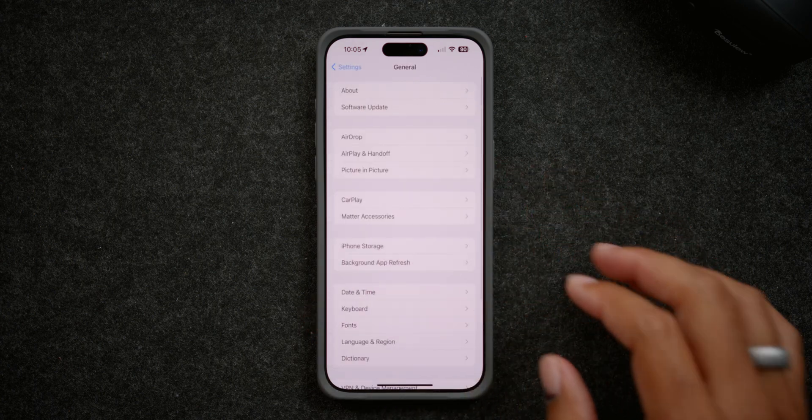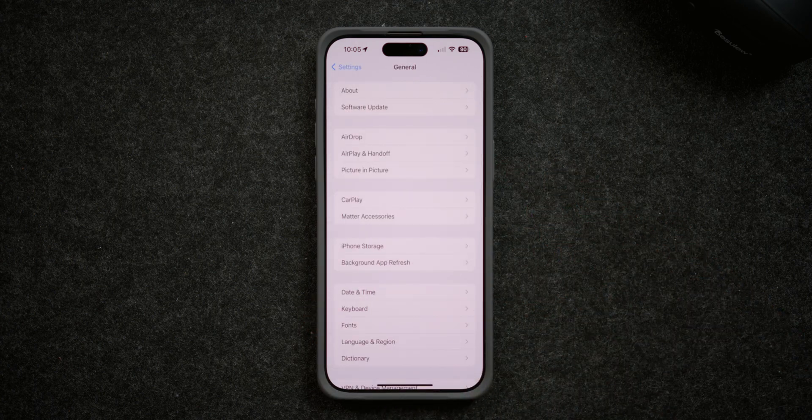An added thing specifically with AirDrop is that AirDrop is now faster when transferring files. I don't know what it is, but to me AirDrop seems to be a little bit more smooth, a little bit faster. I'm just having a way better overall experience using AirDrop versus what I was experiencing in iOS 17.